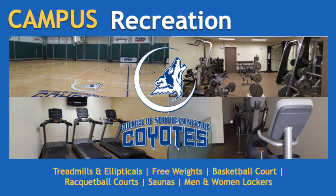The CSN campus recreation center can be used by students and staff for a workout. It is also where the CSN coyotes practice and play women's volleyball and men's and women's basketball. It also includes treadmills and ellipticals, free weights, racquetball courts, saunas, men and women's lockers, and a basketball court.